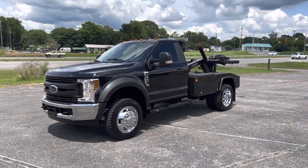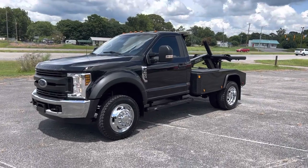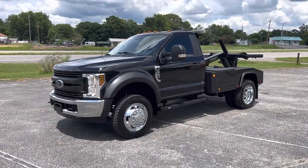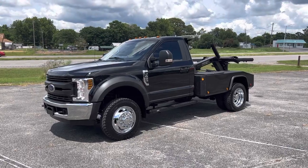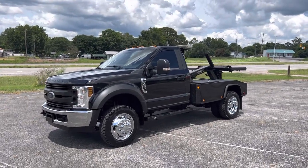Hey, this is Adam with Heavy Metal Automotive. I'm going to show you this 2019 Ford F450 we have for sale. It's a two-wheel drive 6.8 liter V10 gas engine. The truck's got 193,000 miles on it.